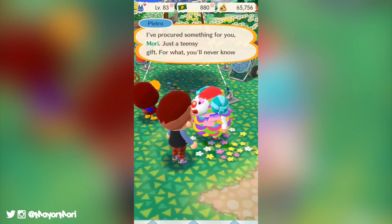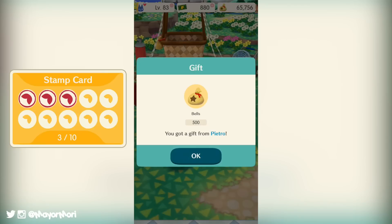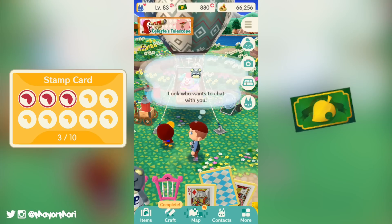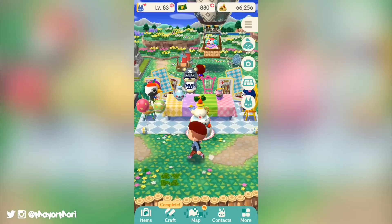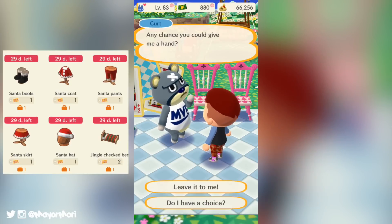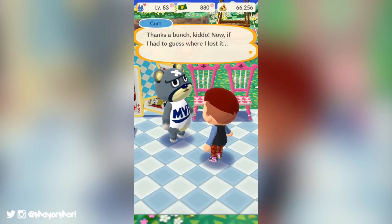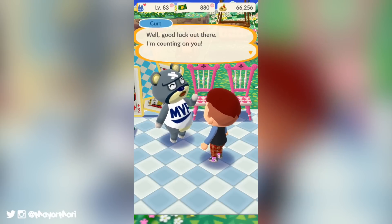A nice little bonus from purchasing fortune cookies with leaf tickets is earning stamps for a new stamp card. Every time we spend leaf tickets we will earn a stamp, and when we save up 10 stamps we can redeem our stamp card for an item of our choice. This is a completely underrated feature because not only could it help us get the final item of a fortune cookie set, but we can also trade our stamp card for an item from the holiday 2017 event set — great if you missed out on an item back then. These events will change regularly, so next time we'll be able to trade our stamp card for a new year's item and so on.